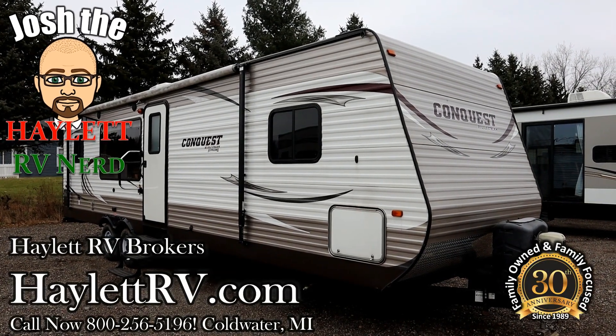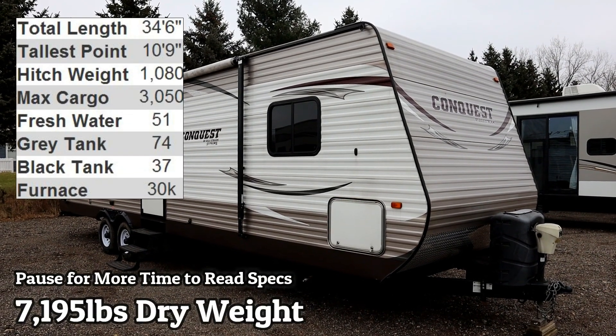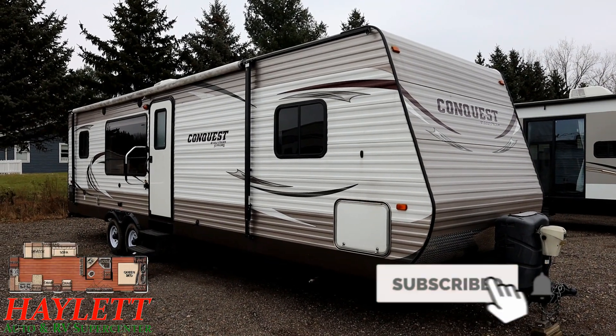7,195 pounds rear kitchen super slide conquest coming in here at Halet RV Brokers of Coldwater, Michigan — just a mile down the street from our sister store, Halet RV of Coldwater, Michigan.